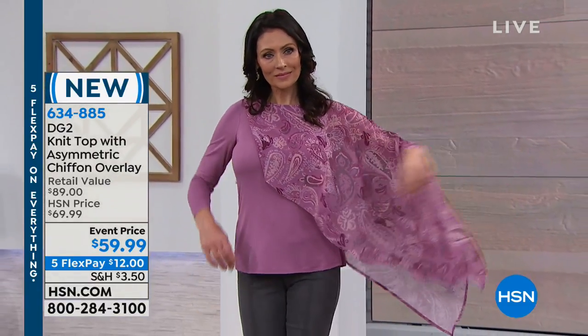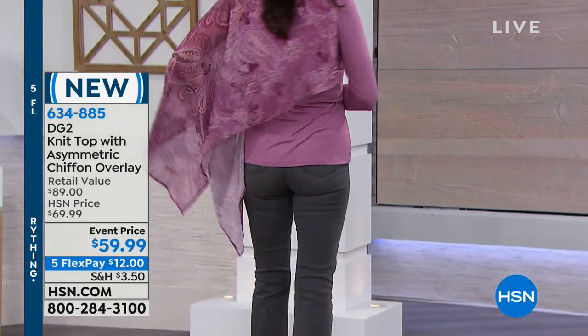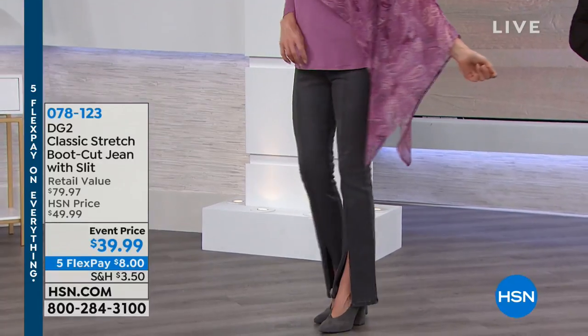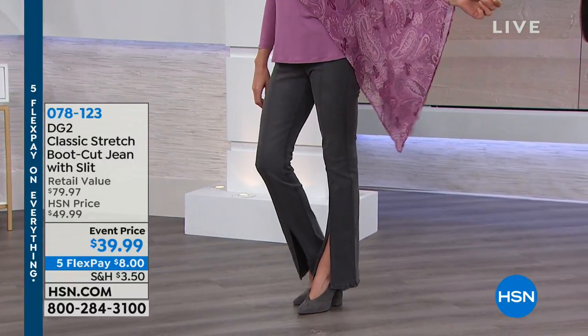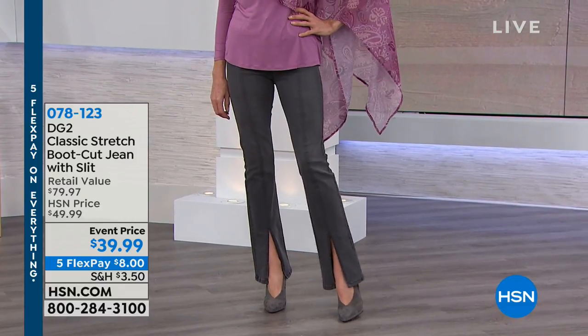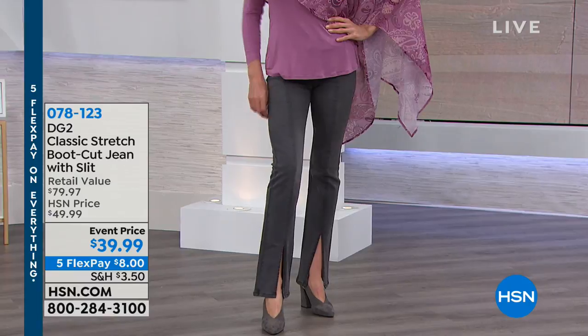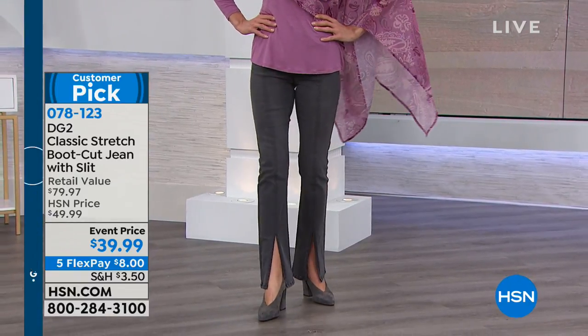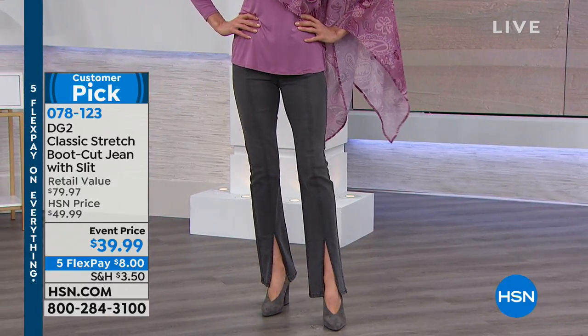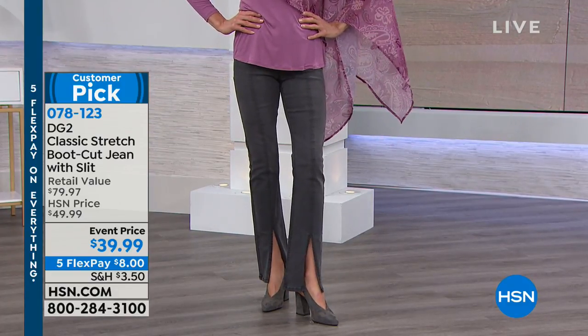Coming up in about seven minutes, we're going to be featuring - look at these jeans with the slit. Hey now! That is awesome. And they're boot cut. Talk about elongating and adding - I would dare say a little touch of sexiness. Show the ankle. Little dash. Still modest. These are $39.99. They're an amazing value - they were saved for the show. They're $8 on Flex Pay and they are a customer pick.